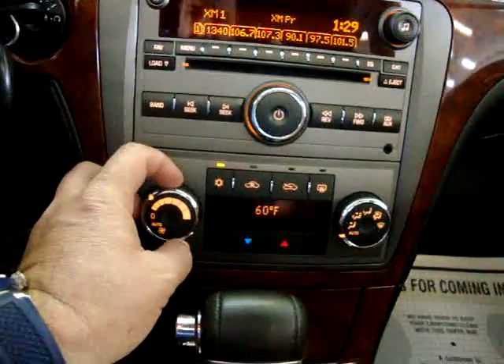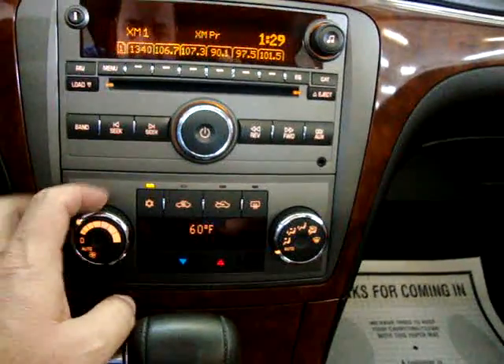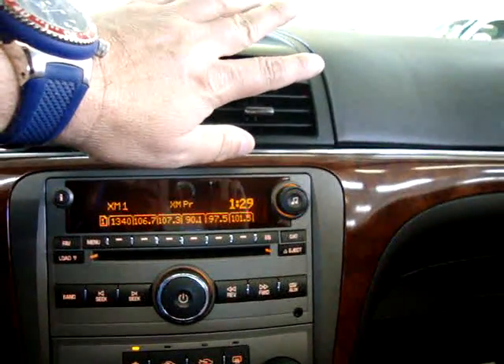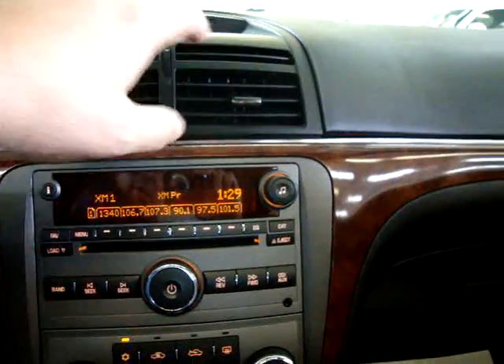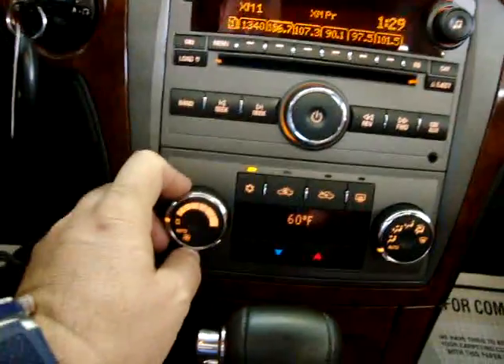Let's get the AC going — it's coming, ice cold, perfect, working just fine. Let's turn it off right there; we don't need AC today.